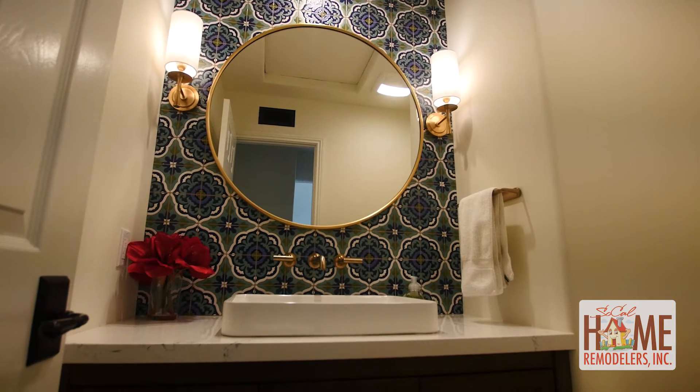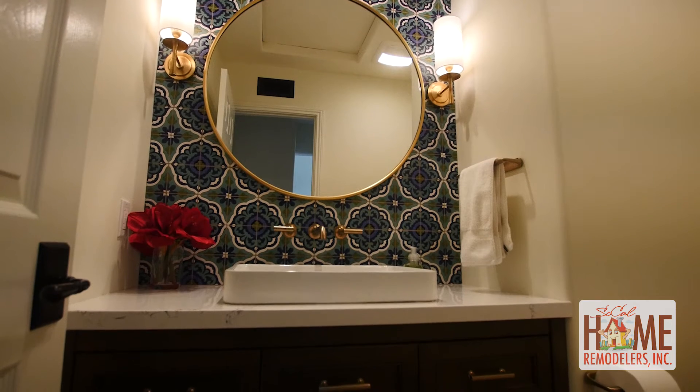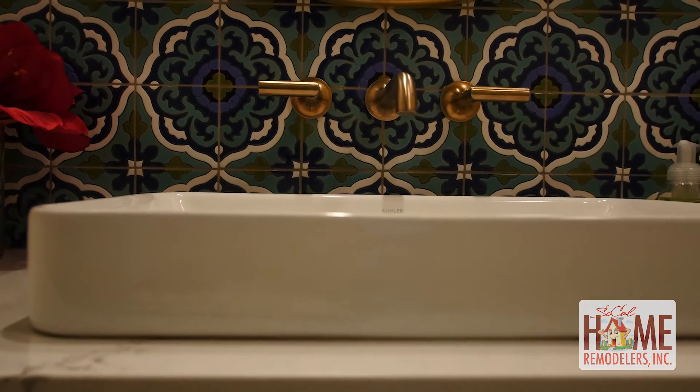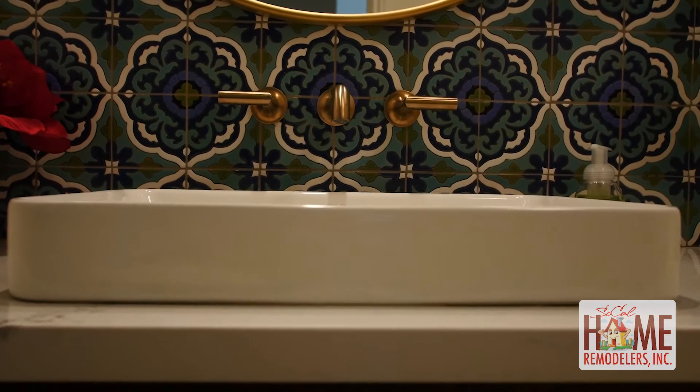They also did our powder room, which is at the entry of our home, and it's beautiful. We did a Spanish tile backsplash and a new vanity, and he worked with a custom cabinet maker to make the cabinets. It turned out really beautiful.